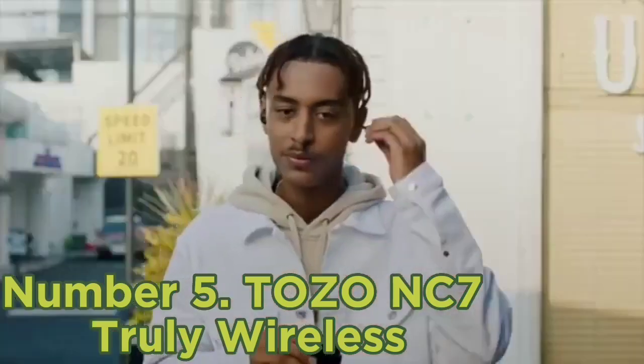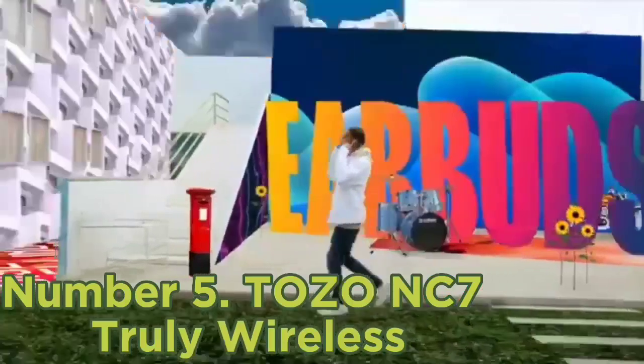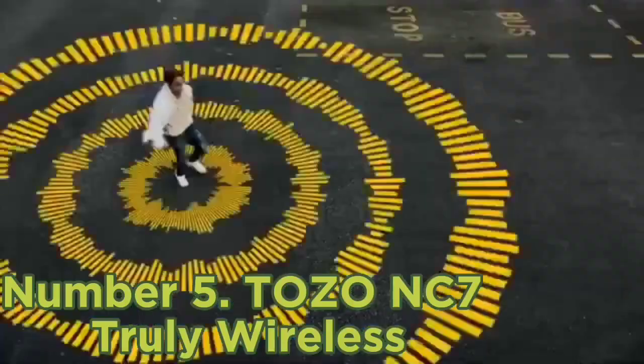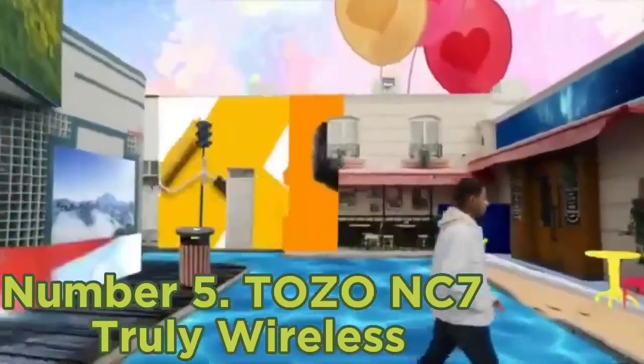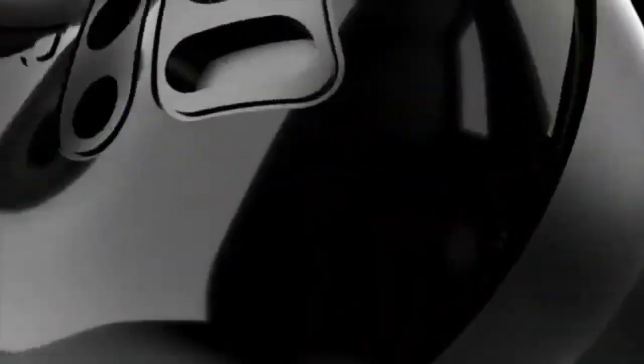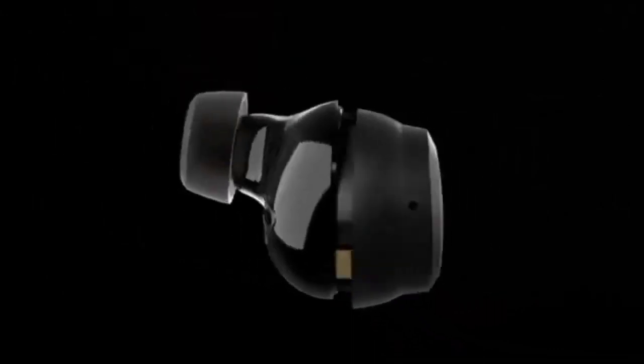They don't have an app or sound customization features, but their exciting sound profile adds thump and rumble to your audio, while extra treble also helps sibilants like cymbals stand out from the mix, making your sound well-suited for genres like rock and pop. That said, sibilants can sound piercing. The buds' integrated mic also struggles to separate speech from ambient sound, so if you need to make an important call, it's best to do so from a quiet room.